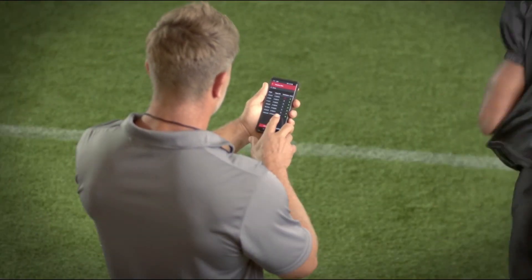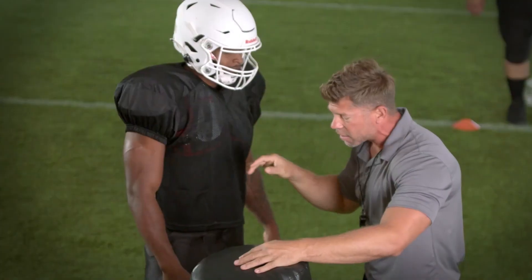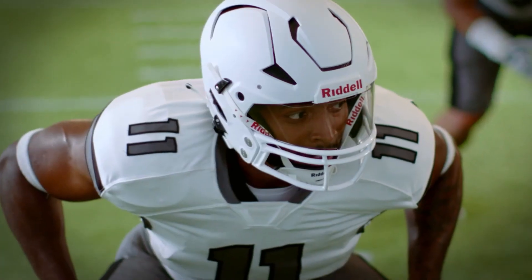With Insight Analytics, gain and maintain a competitive advantage with more informed practice plans, player preparation, reduced head impact exposure, and improved performance.